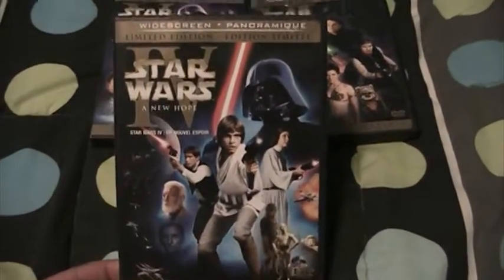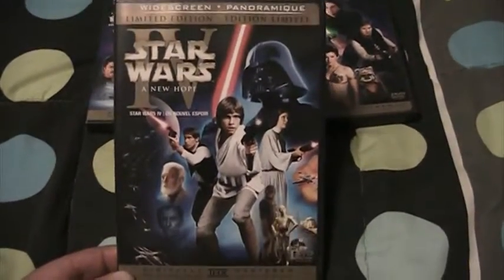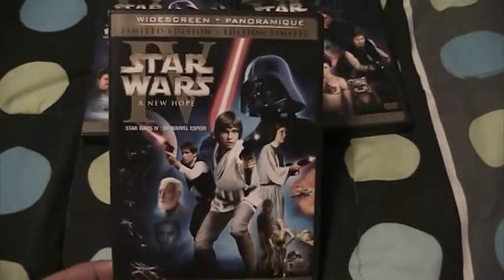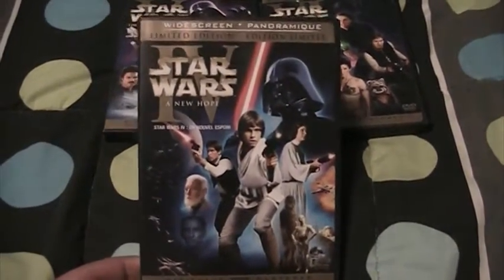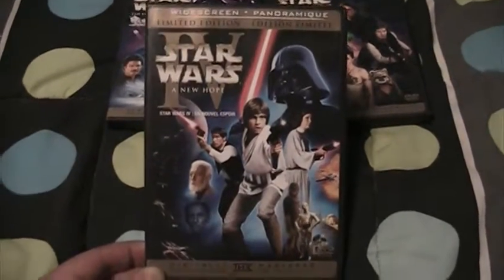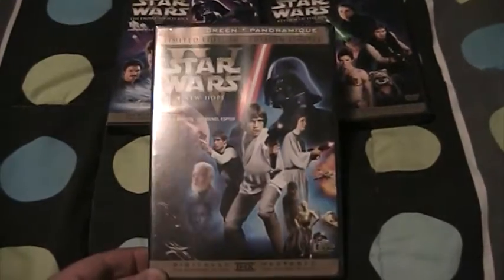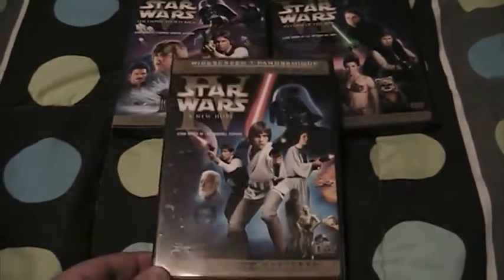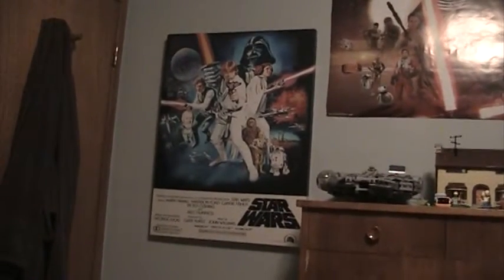First off, we've got the Star Wars Episode IV: A New Hope DVD. I like the cover choices for these DVDs — they're based off of old artwork done for the movies, original releases in the 70s and the 80s. I've actually got the art print that this cover is based on, right there on my wall. It's not an original poster from the 70s, just an art print, but it's still really cool.